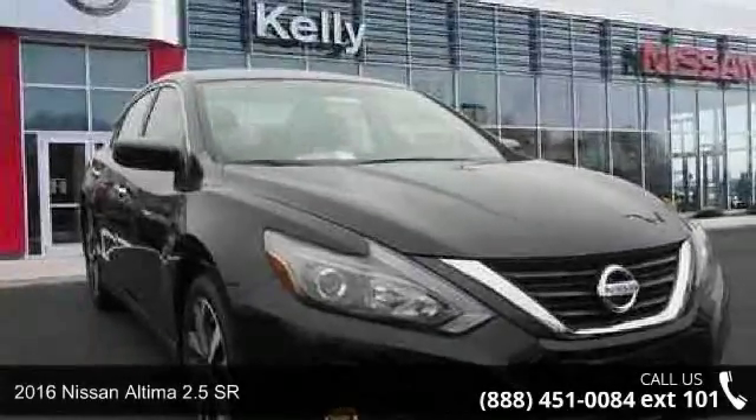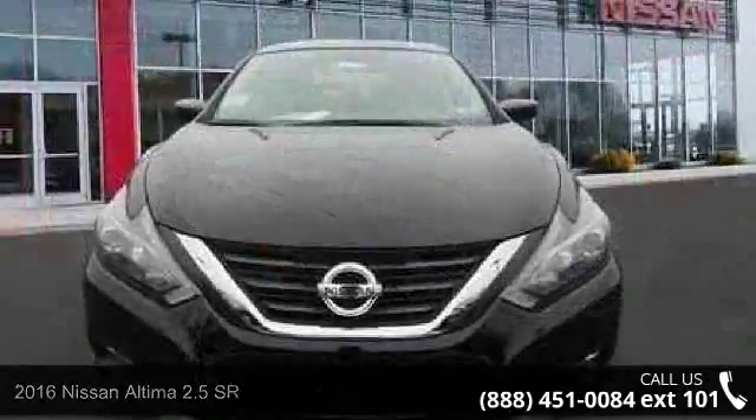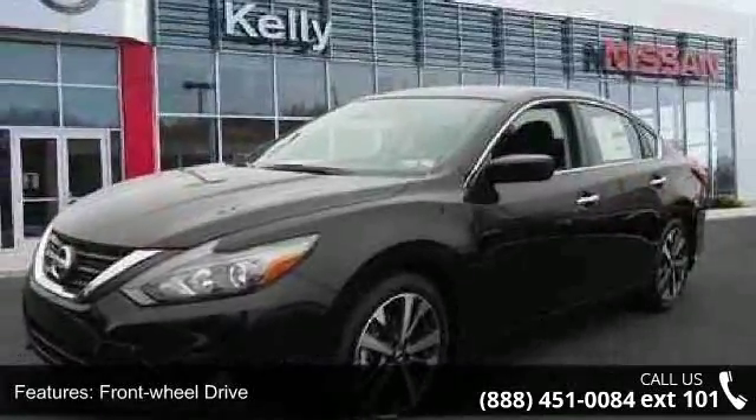Check out this 2016 Nissan Altima. This may be the set of wheels you've been looking for. Enjoy these notable features: front wheel drive, 4.83 axle ratio, and front and rear anti-roll bars.